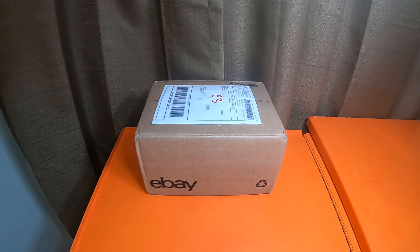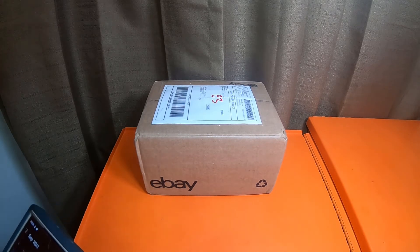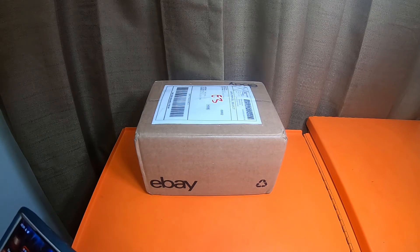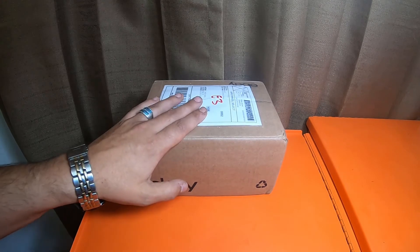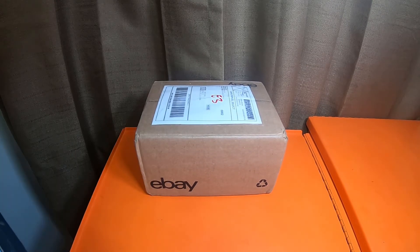Today is September 9th. This package was supposed to be here on Saturday; today is Thursday the 9th of September. The eBay seller is t-e-e underscore r-e-x-x — a nice guy, very helpful.